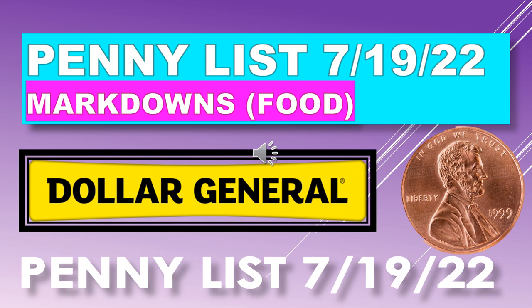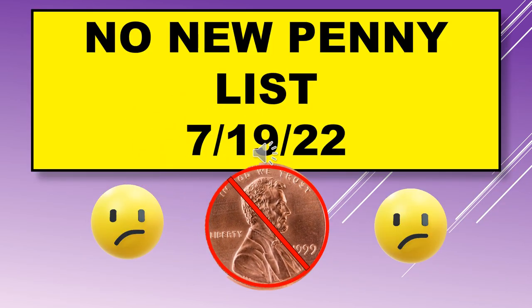Welcome back to Simple Deals Hauls and Coupons. Today we have the Dollar General penny list for July 19th, including markdowns. Unfortunately, there is no new penny list for July 19th, but we do have a lot of markdowns.